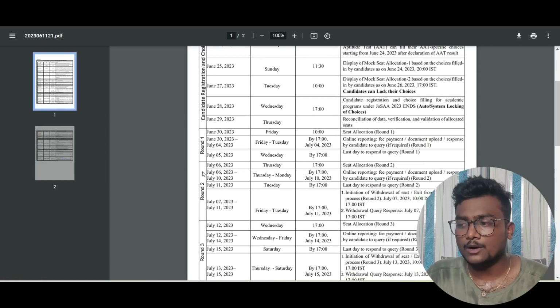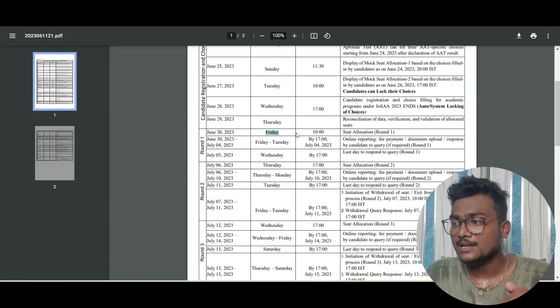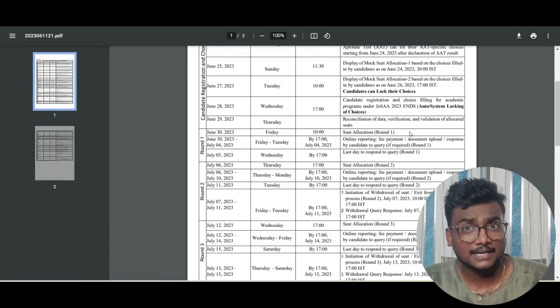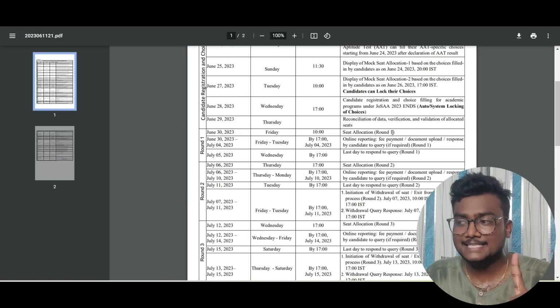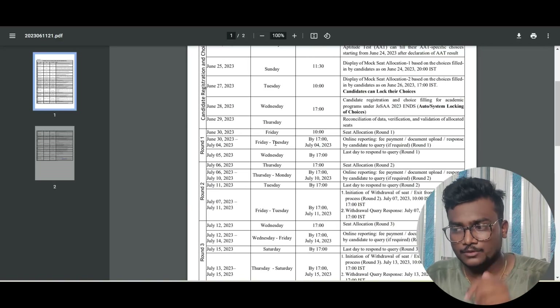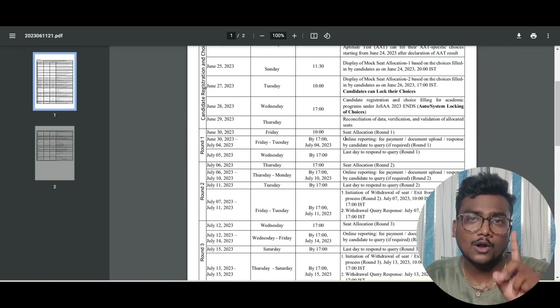First, let's see the schedule. In the round one column, June 30, Friday — that is today — at 10 a.m., seat allocation round one. You will get the seat allotment result based on the choices you filled. After getting the seat allotment, from June 30 till July 4th, 5 p.m., you have the time to do online reporting.